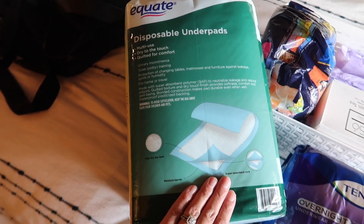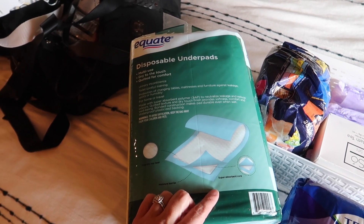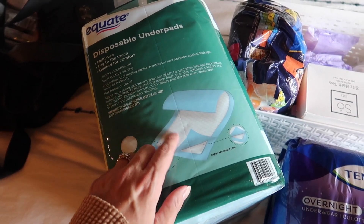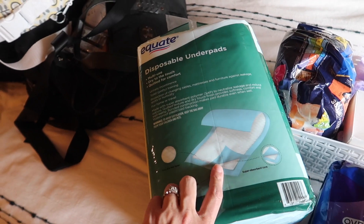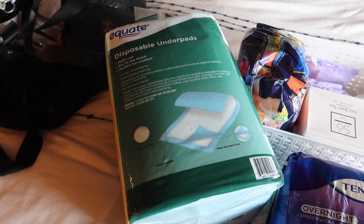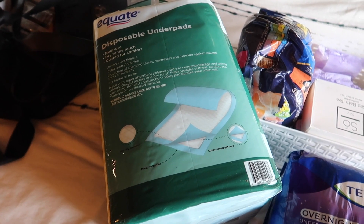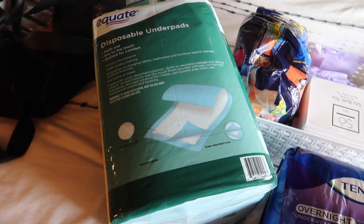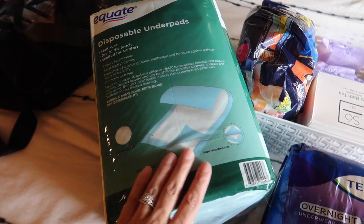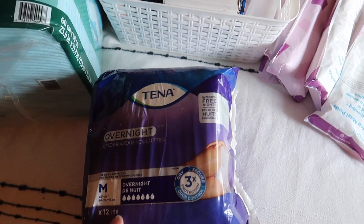These chux pads have two purposes. First, I'll keep one in the bed just in case my water breaks in the middle of the night — I don't want to wreck our mattress. Then, during the postpartum healing phase, it's good to get airflow down there, especially if you tear and have stitches. I can lay on these on top of the bed, cover up with a blanket, and still protect the mattress. They come in large size, which is great for postpartum.